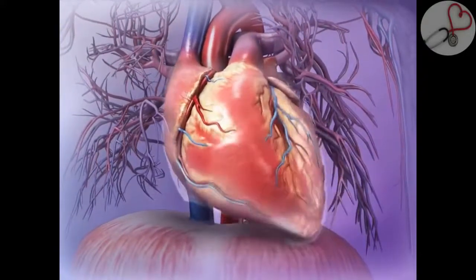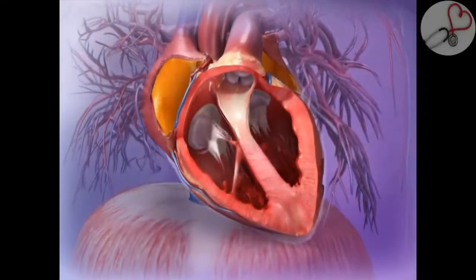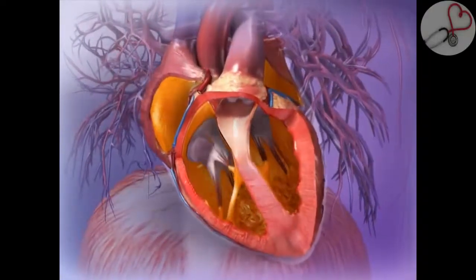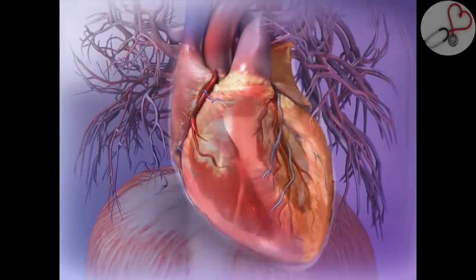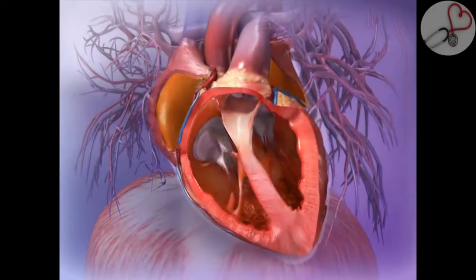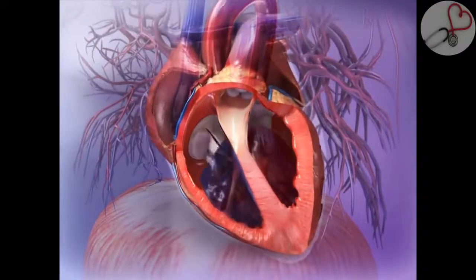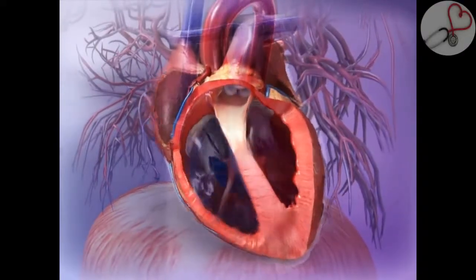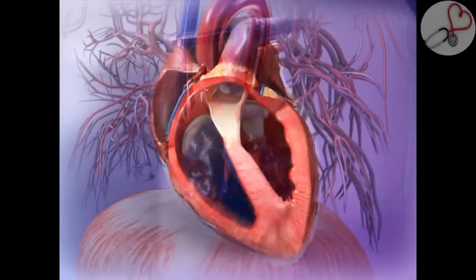The exterior of the heart has a conical shape. The interior of the heart is divided into four hollow chambers enclosed by a layered wall. The heart has a right and a left side, each side with two chambers, an atrium and a ventricle. The right and left sides of the heart work in coordination to pump oxygenated blood throughout the body and deoxygenated blood to the lungs.